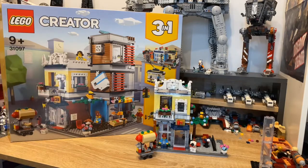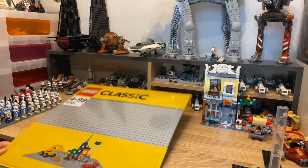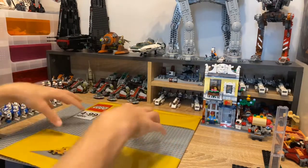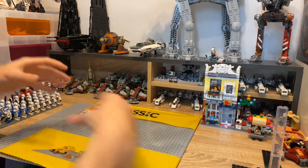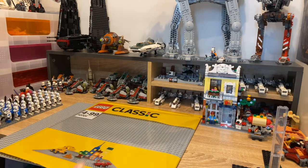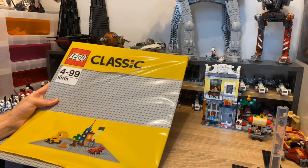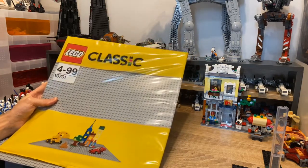I'm not sure if this is a normal thing to put in a haul video, but I got two of these new base plates and I'm really happy about these - now I'm ready for when I do expand my MOC. I think it's like 12.99 or 11.99 each, set number 10701. I got these in the Lego shop as well.